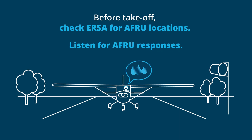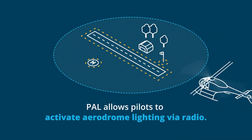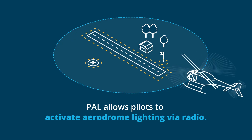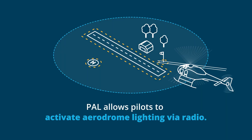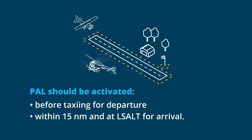Be ready to listen for AFRU responses. Pilot Activated Lighting allows pilots to activate aerodrome lighting by clicking the mic a set number of times on the PAL frequency. PAL should be activated before taxiing for departure, or within 15 nautical miles and at lowest safe altitude for arrival.